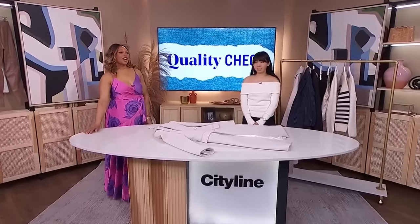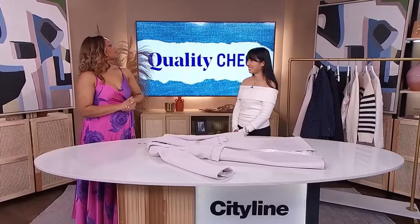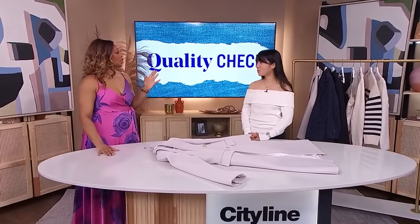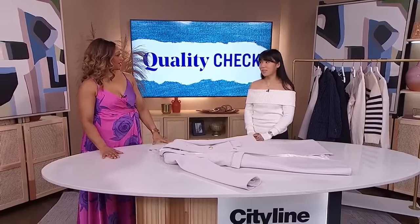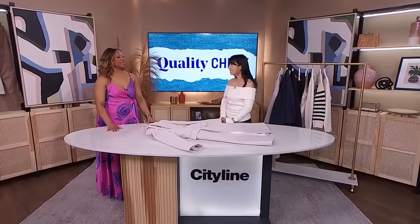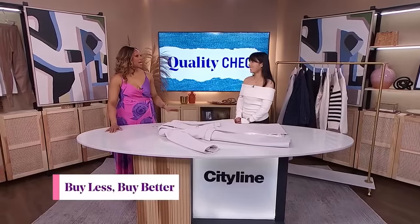Welcome Jennifer! You have gained quite a following for your informative videos — you're telling people how to look for quality. What's the feedback been like? It's been awesome and a bit overwhelming, but really amazing. So many people are messaging me, sending DMs, telling me how appreciative they are of my tips. They're using them to buy better quality clothes, wearing them longer, saving money — and saving the environment too.